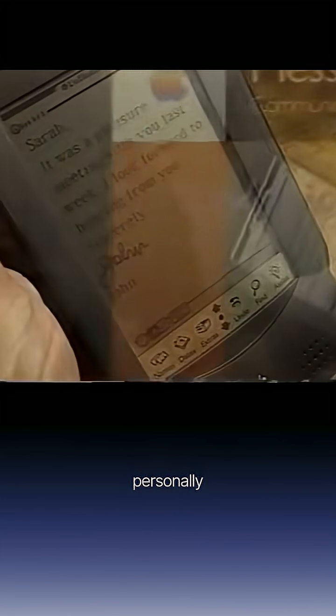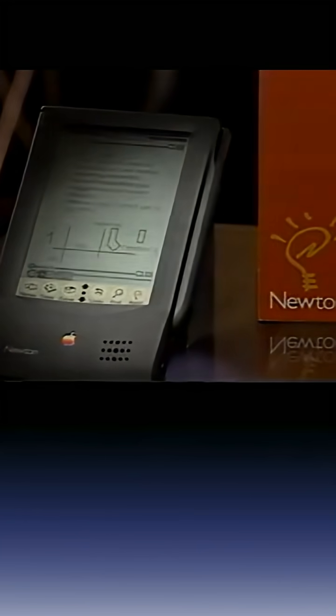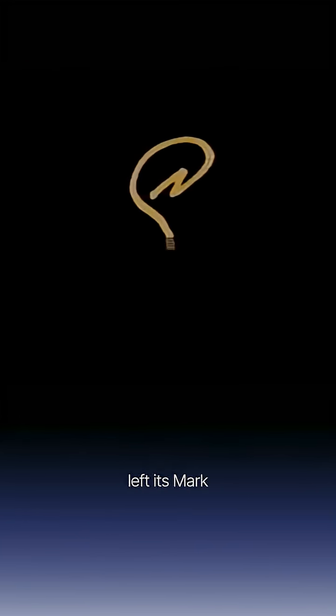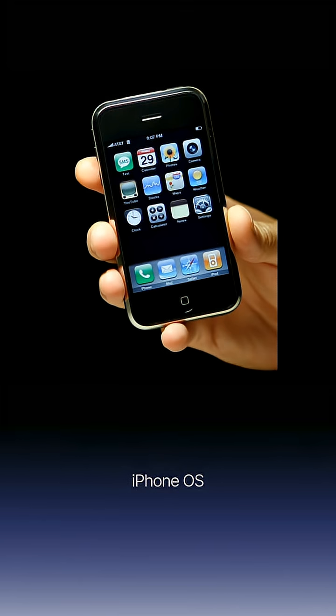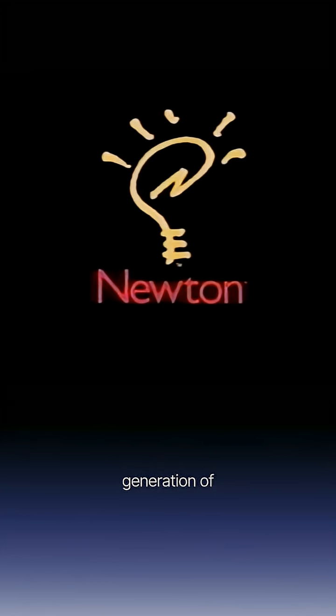In 1998, Jobs personally shut down the project. Still, Newton left its mark. The team later helped build iPhone OS and the first iPad. Even Jony Ive worked on the second generation of Newton.